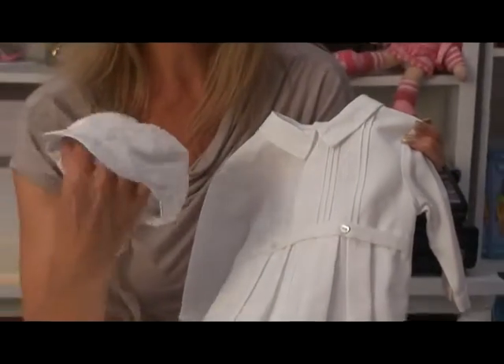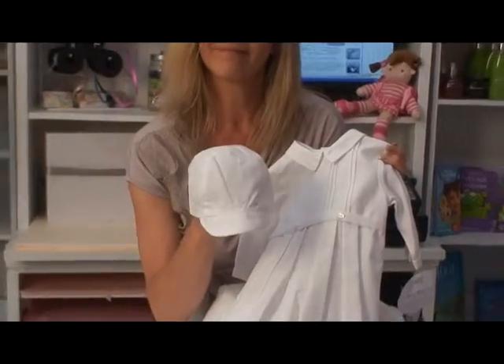The sweet little outfit includes a cap. This is an all-white cotton blend.